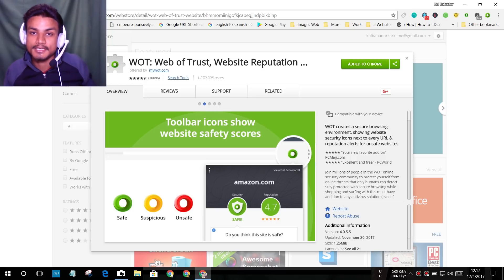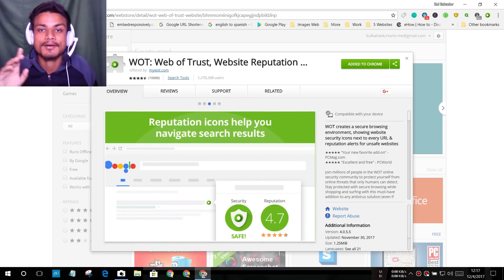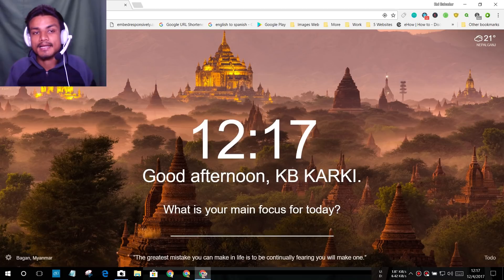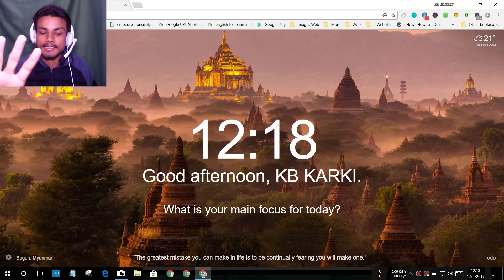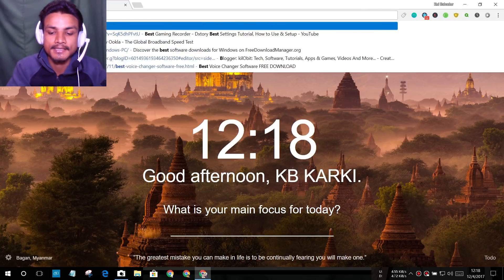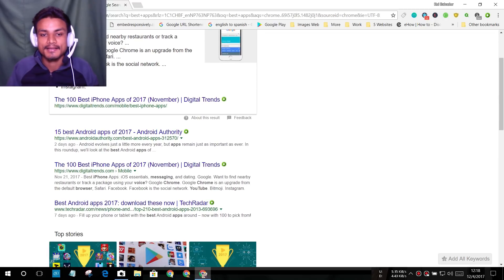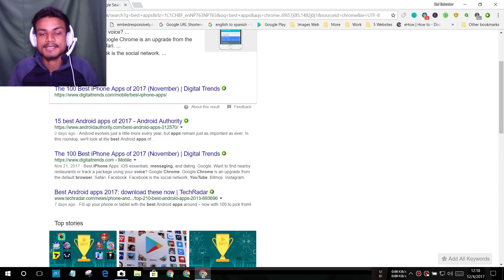The next extension is WOT — Web of Trust. This extension will tell you if a site is trusted or not. After installing it, go to Google and search for something. You'll see a green icon at the end of each search result title, which means that website is trusted.